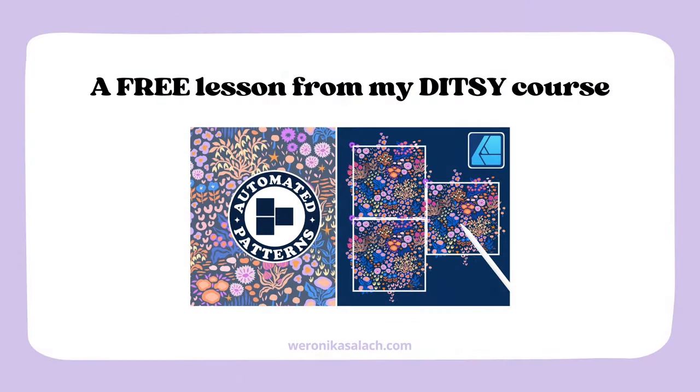Let's quickly discuss what ditzy patterns are and why you should be including them in your pattern portfolio.